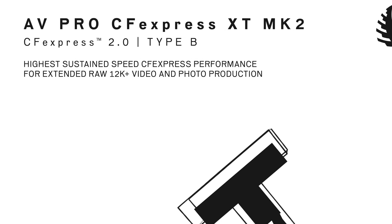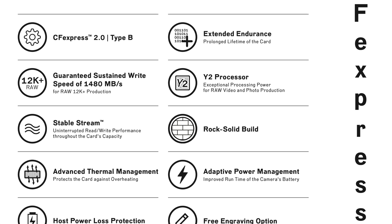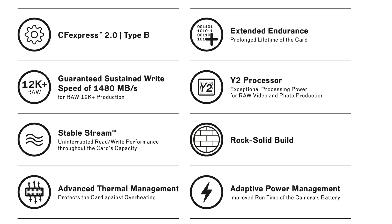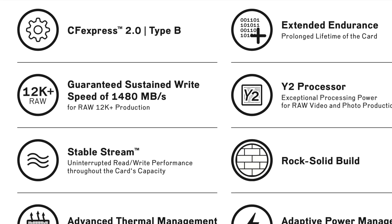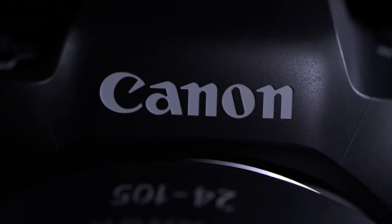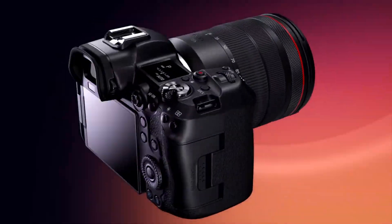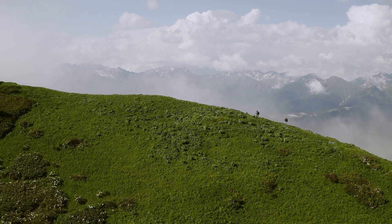The 4TB AVPro also supports 12K video — the marketing material says 12K+. I wonder who they've been talking to or what cameras they're testing in-house; they certainly haven't told me. On a more down-to-earth format like the Canon R5's 8K oversampled 4K, you can get an astonishing 18.9 hours of recording on a single card.